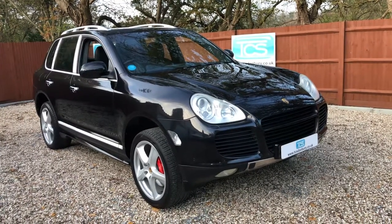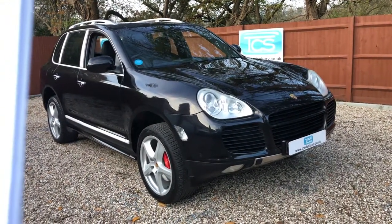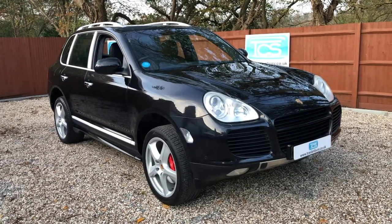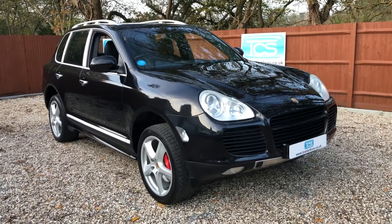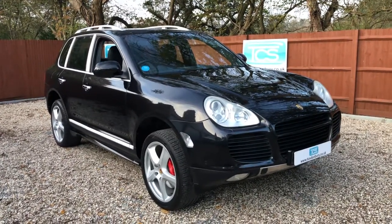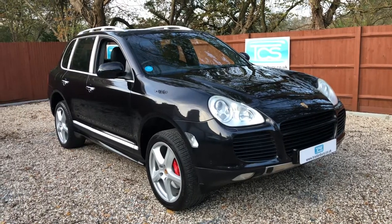Welcome to TCS. This is our showroom introduction of our 2005 Porsche Cayenne Turbo. She's a 4.5 V8 twin turbo, 450 brake horsepower, Tiptronic S gearbox. We're in basalt black with black soft leather.